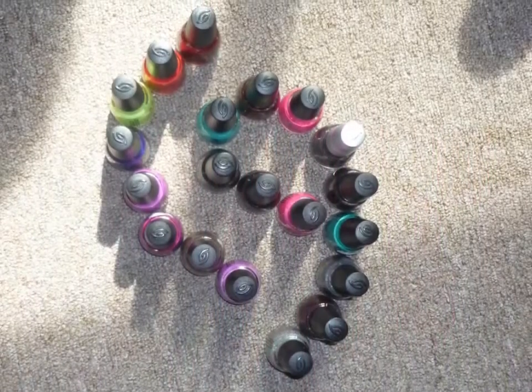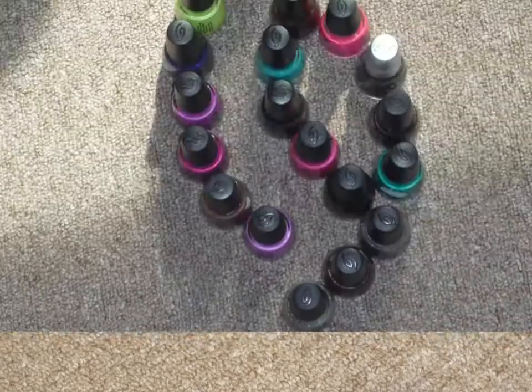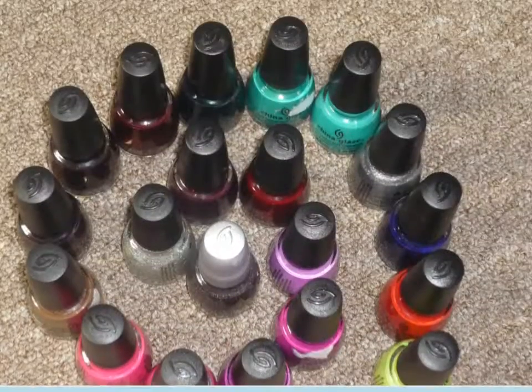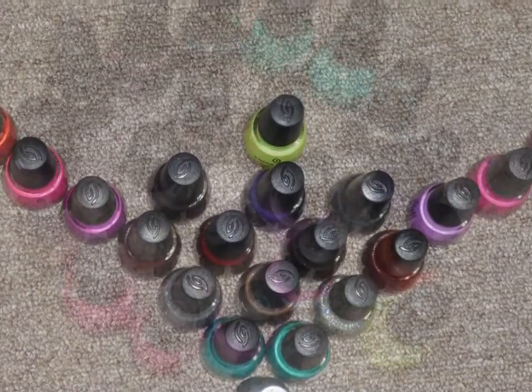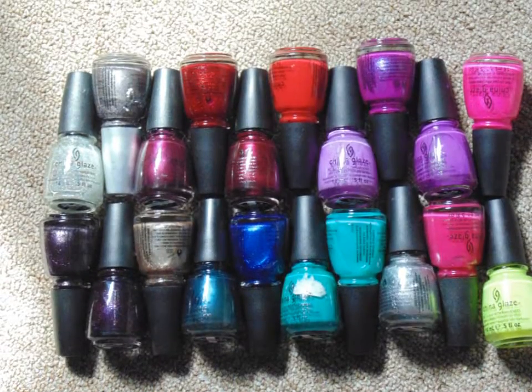Today I'm going to be doing China Glaze. I did spend a lot of time doing these little crazy designs, so that shows you how much free time I have. I'm just going to put this out there — I'm not doing this to brag or anything. I'm just doing this to show you my nail polish collection.